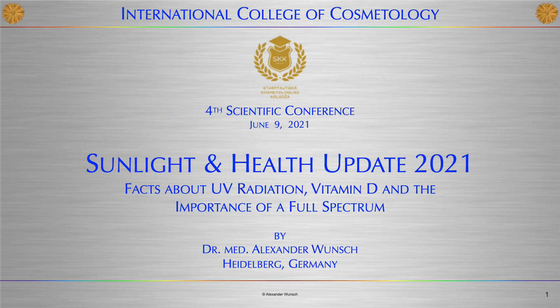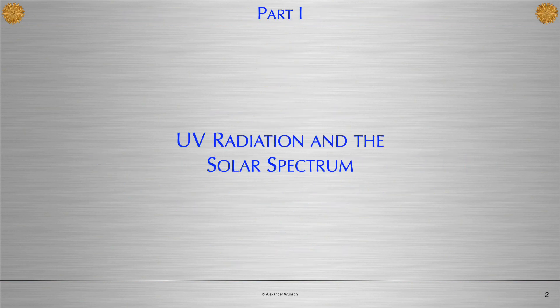The title of my presentation is Sunlight and Health Update 2021. It covers facts about UV radiation, Vitamin D, and the importance of a full spectrum. The first part covers some facts with regard to sunlight and Vitamin D.